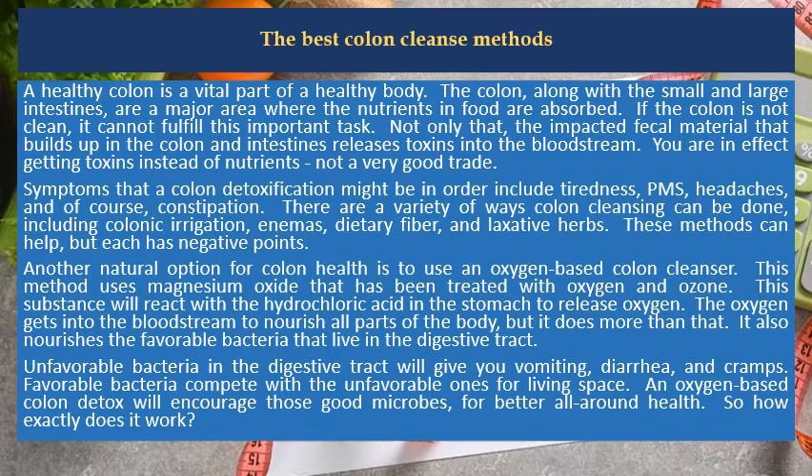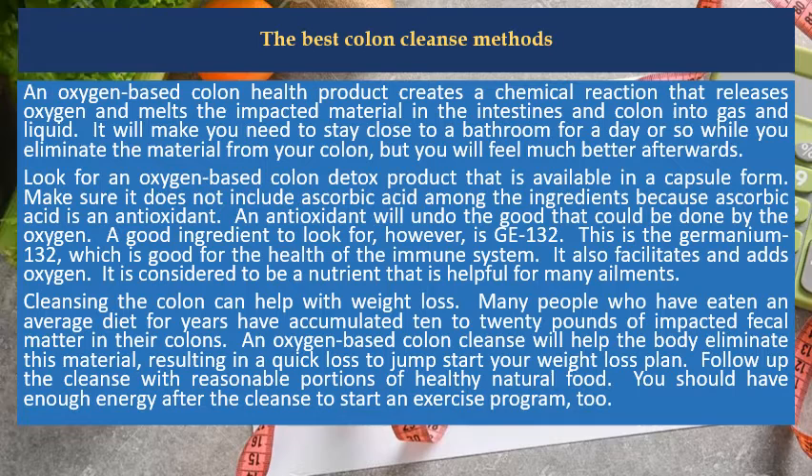So how exactly does it work? An oxygen-based colon health product creates a chemical reaction that releases oxygen and melts the impacted material in the intestines and colon into gas and liquid. It will make you need to stay close to a bathroom for a day or so while you eliminate the material from your colon, but you will feel much better afterwards.